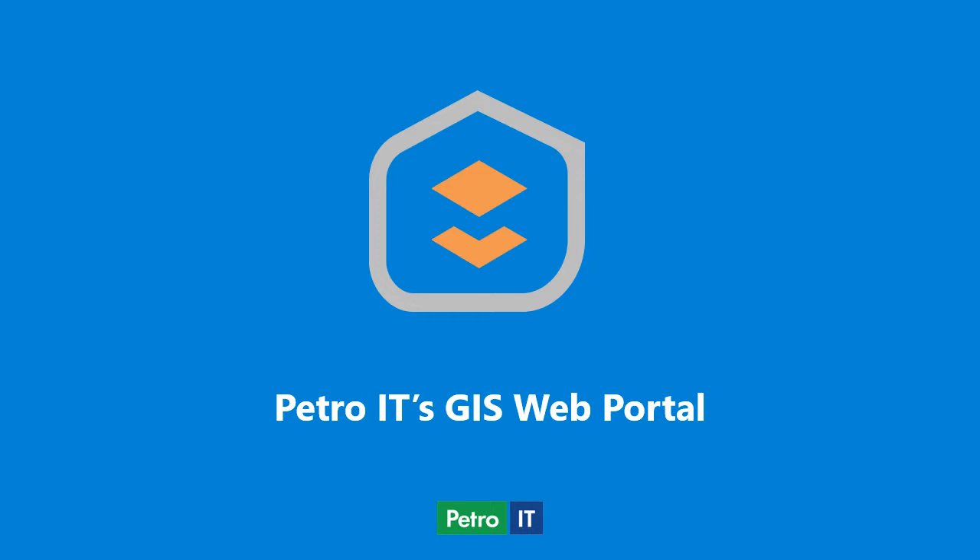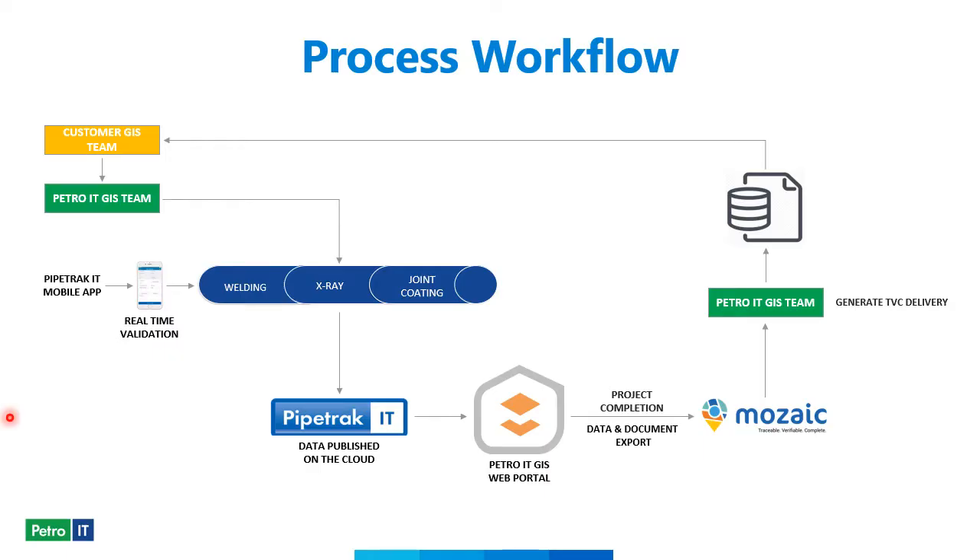Here you can see our process workflow for attaining TVC compliance on new construction projects. First, a field team captures data for the project; that data is then pushed up to PipeTrackIt and published on the cloud. It's then available for viewing by our client and all relevant stakeholders via the Petro IT GIS web portal. Once the project is complete, the data is exported into our Mosaic solution where it is validated, completed, and any gaps are fulfilled. At the end, we generate a TVC-compliant delivery in the client's required format.